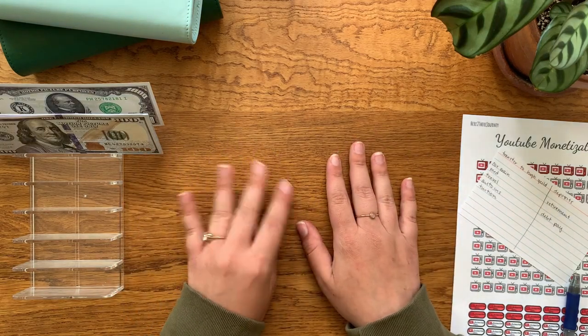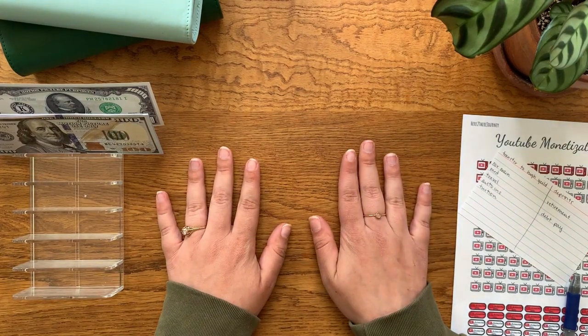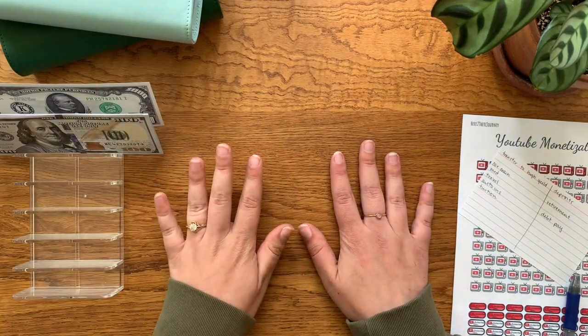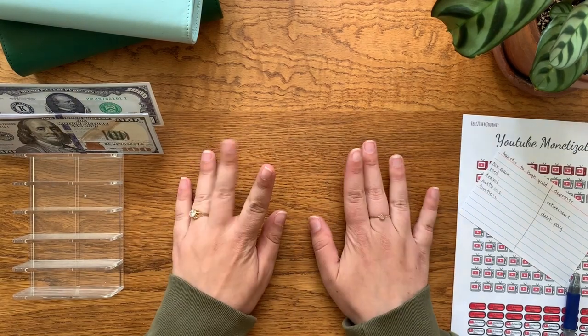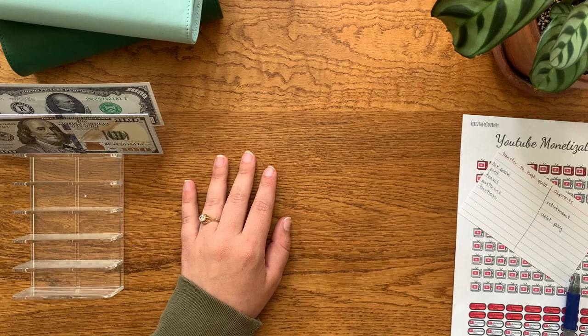Hello everyone, welcome to my channel. If you are new here, my name is Lindy and this is Copper Budgets. On today's video, we are going to be condensing our envelopes and closing out the month of March. I'm very excited for this video because some of these envelopes are busting at the seams and need to be condensed.